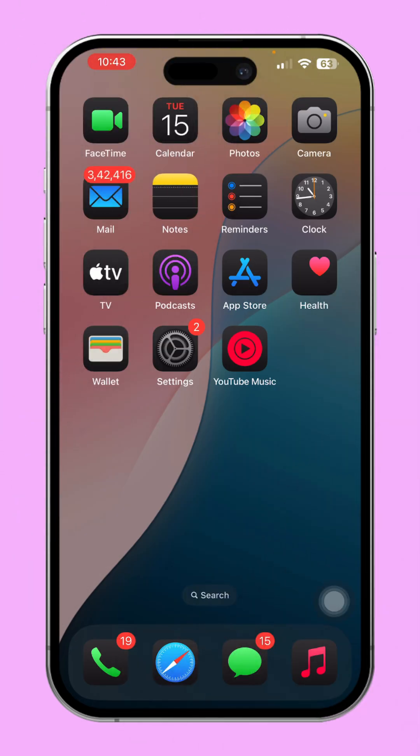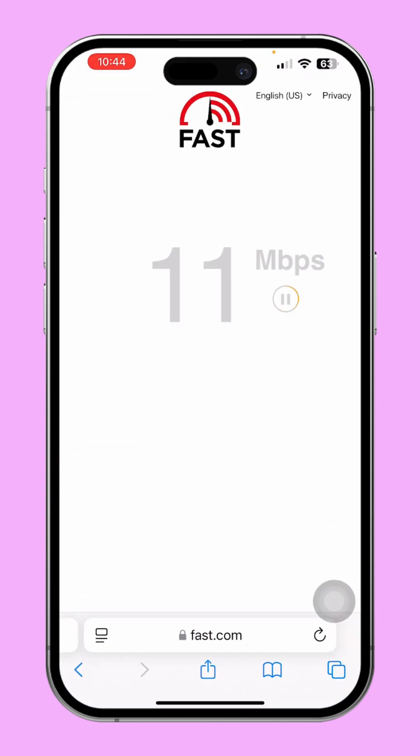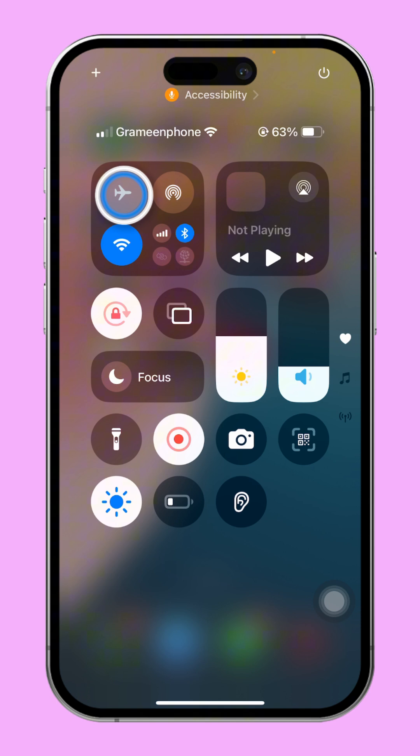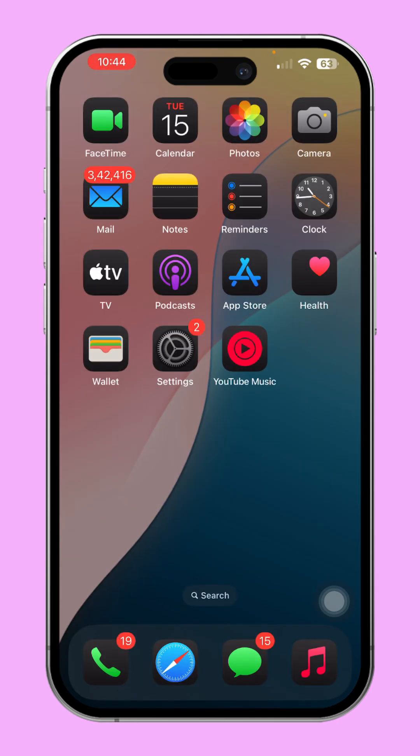Solution 1: Check your internet connection. Open your browser and go to fast.com to test your internet speed. If the connection is slow, enable Airplane Mode, wait a few seconds, then disable it. Switch between Wi-Fi and mobile data to see which performs better. Once your connection is stable, try using Siri again.